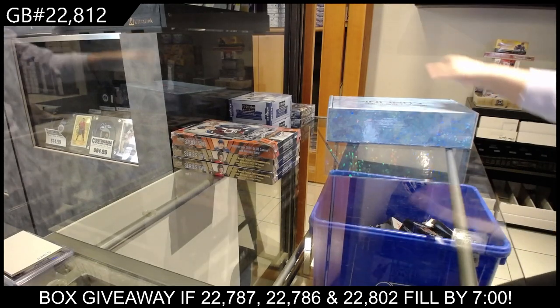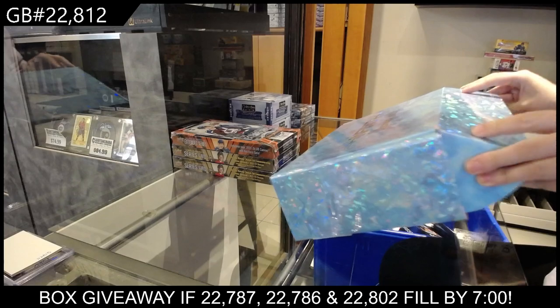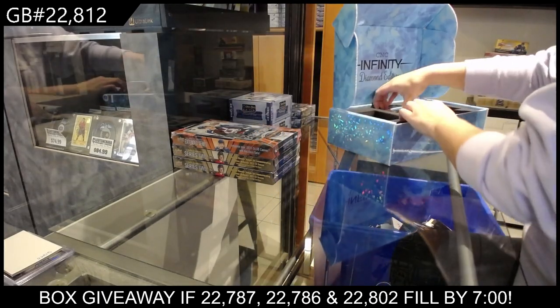Starting off CNC group break 22-8-12, we have the CNC Diamond Box Break. We are going to start with the inserts.